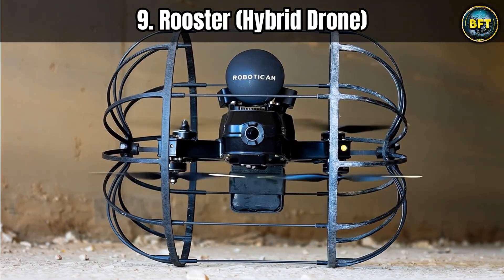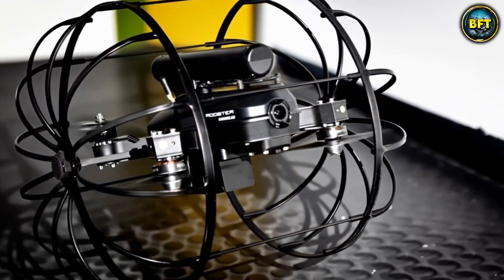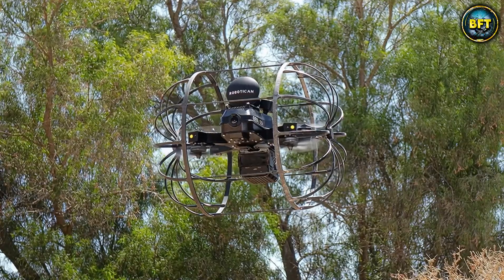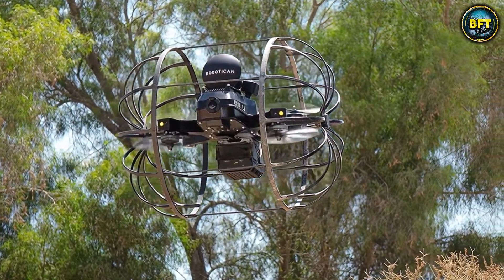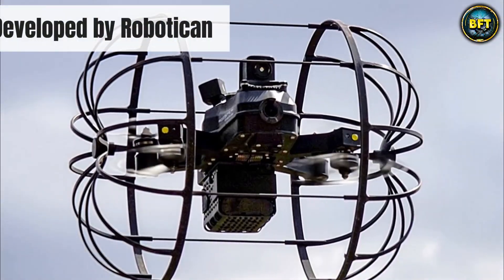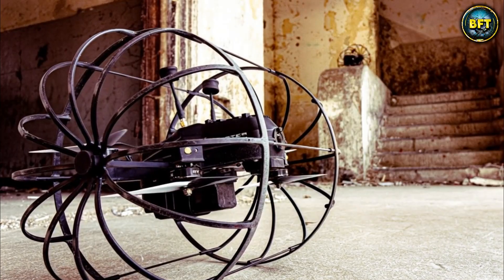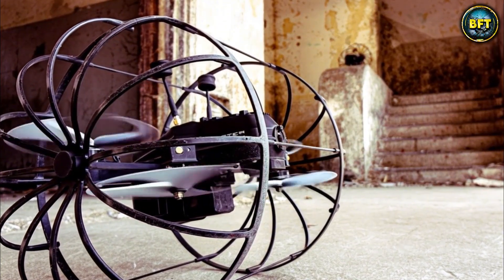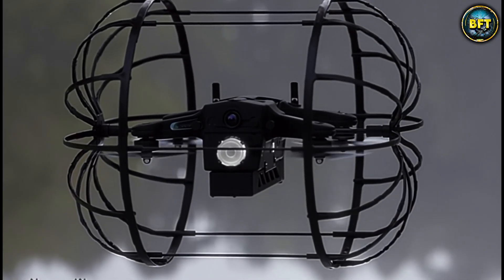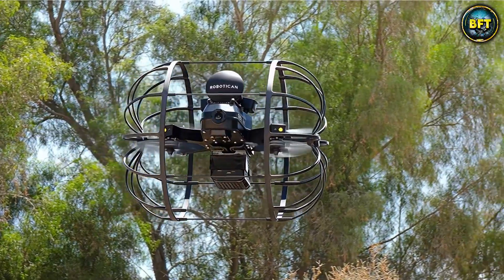Next up is the Rooster Hybrid Drone, developed by Roboticon. If you thought a flying camera was cool, wait until you see something that can roll on the ground like a tumbleweed from a western movie. This is one of the most unique platforms in the Spanish arsenal because it solves a problem that has plagued drone pilots for years — what do you do when you need to fly through a window, but then need to check under a table or navigate a narrow ventilation shaft where flying is impossible?